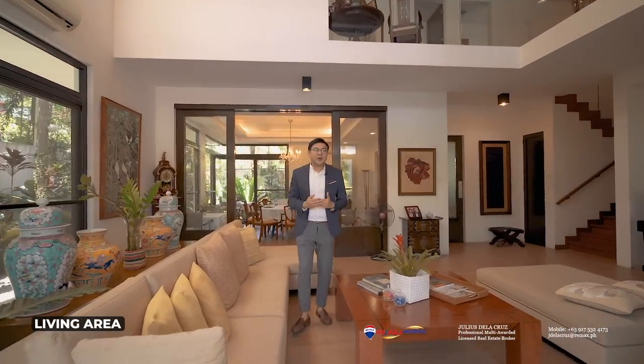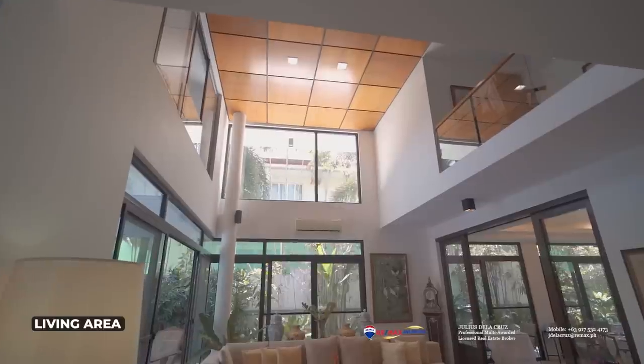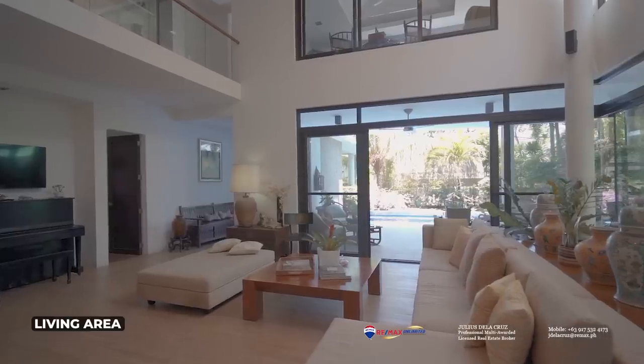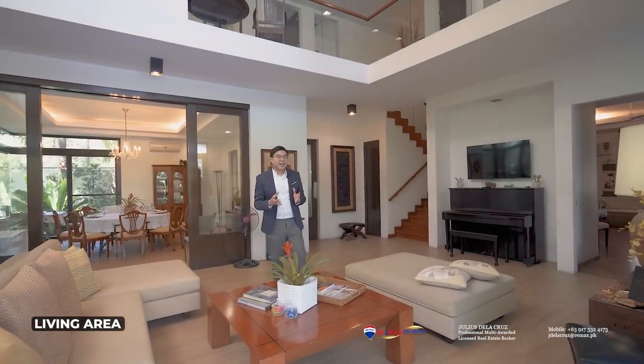I'd also like to point out that this particular living room occupies a corner space and looks out to the green space just right outside, giving you a feeling of openness everywhere you are in this home. Another thing I really like about this home is the way it has been laid out — it is actually quite brilliantly planned out.